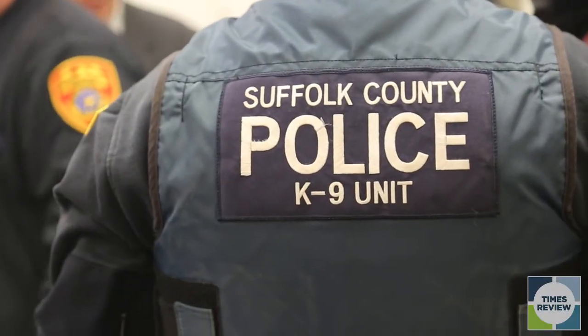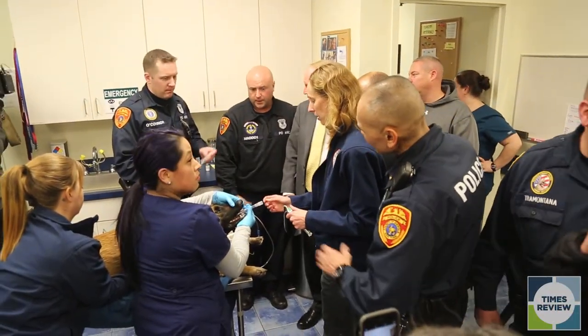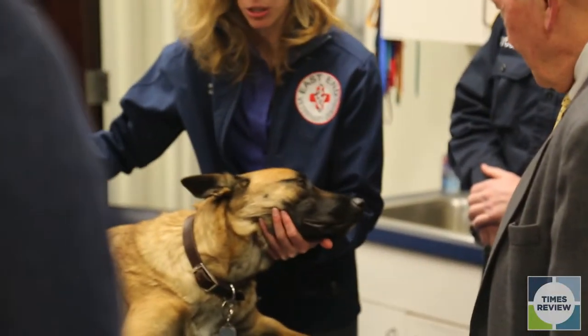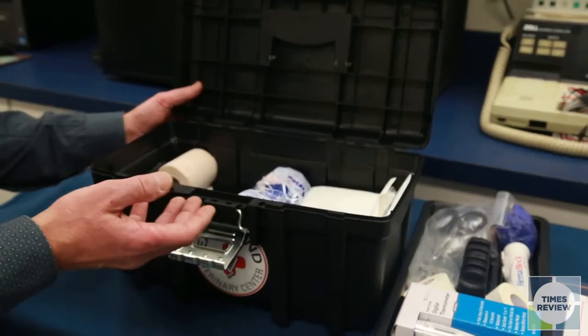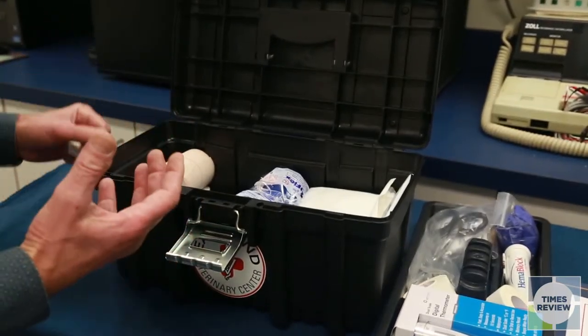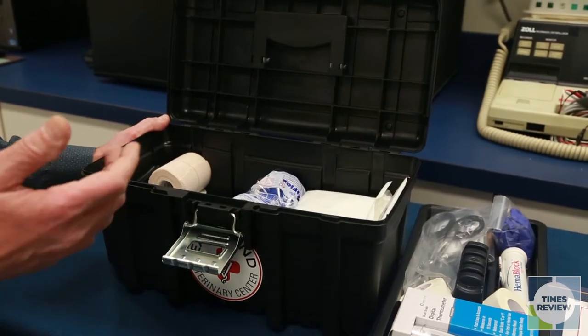This is the second in a series of continuing education that we are providing to the canine officers. We have the idea of teaching them how to treat their dogs in case of emergencies. So in addition to the lecture, this time we are also donating to each officer a kit that we formed — a first aid kit in which they have all the basic necessities that will allow them to help their best friends in case of injury.